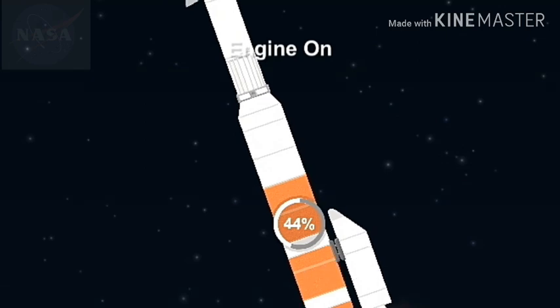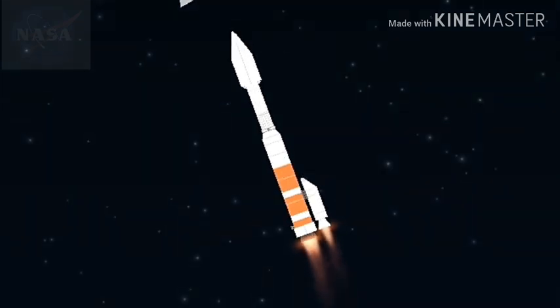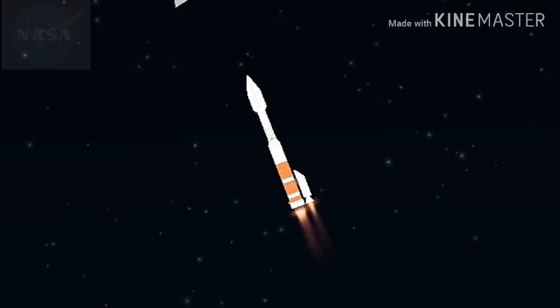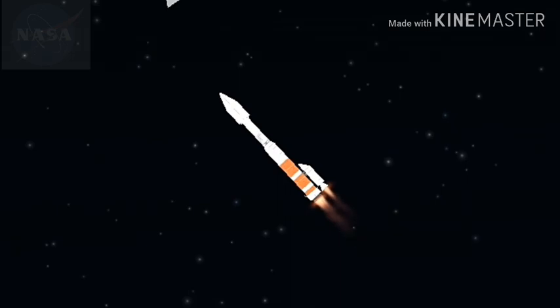Signatures look good. Current altitude is 14 miles, downrange distance 9 miles, current velocity 2,488 miles per hour. Range track shows vehicle progressing down the middle of the range.